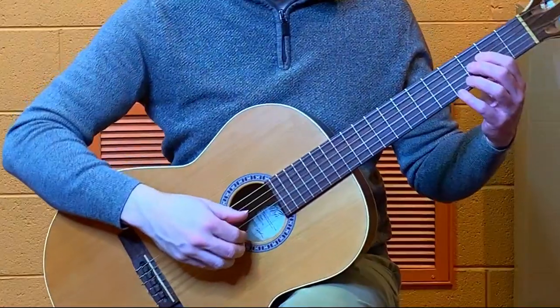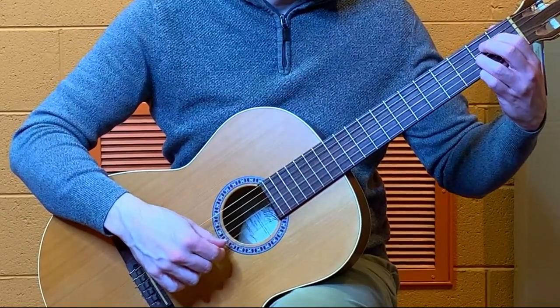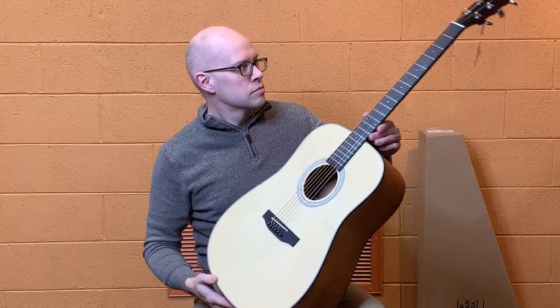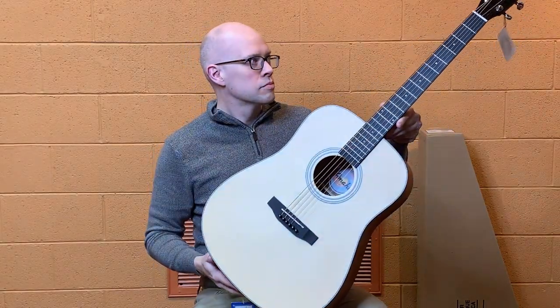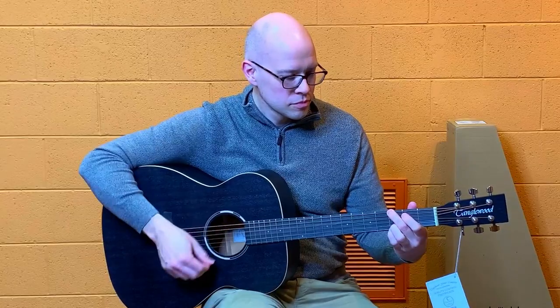The nylon strings of a classical are easier on the fingers than steel strings, so that's appealing to some beginners. Whichever type of guitar you're thinking about buying, here are a few things I would consider. Look and style — this is often the first thing beginners notice. While you want to like the way your guitar looks, it's helpful to consider other factors in addition to appearance.